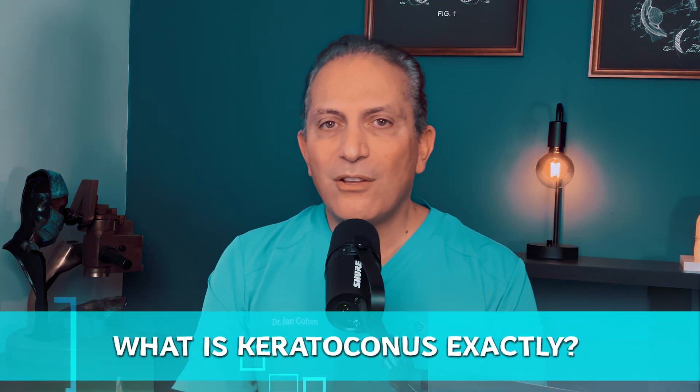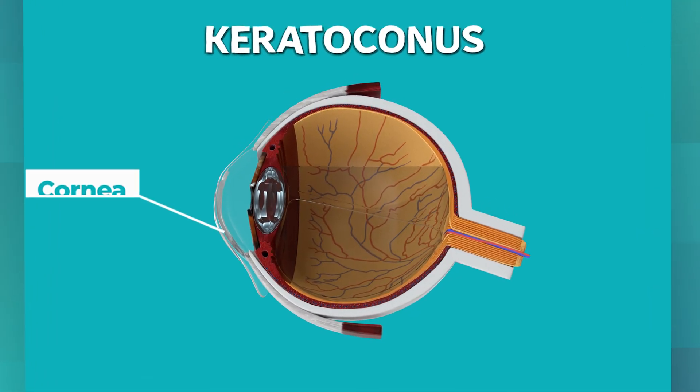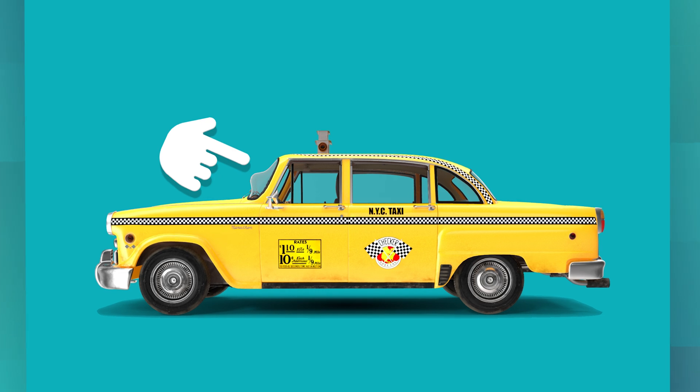So what is keratoconus exactly? Keratoconus is an eye condition where the clear dome-shaped front surface of the eye, called the cornea, becomes thinner and begins to bulge outward into a cone shape. Imagine the windshield of a car bending outward — it distorts the view. As the condition progresses, simple tasks like reading, driving, or even recognizing faces can become challenging.